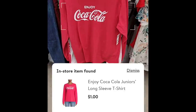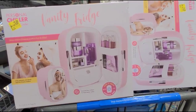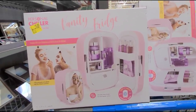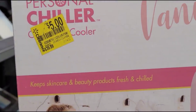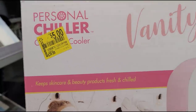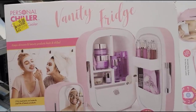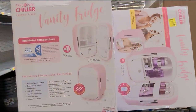$1, guys! Went back to the clearance section and they have these vanity fridges on clearance for $5, guys — $5 and it was $39.88. OMG, that is a great price! That is how it looks. Let me give you the barcode.